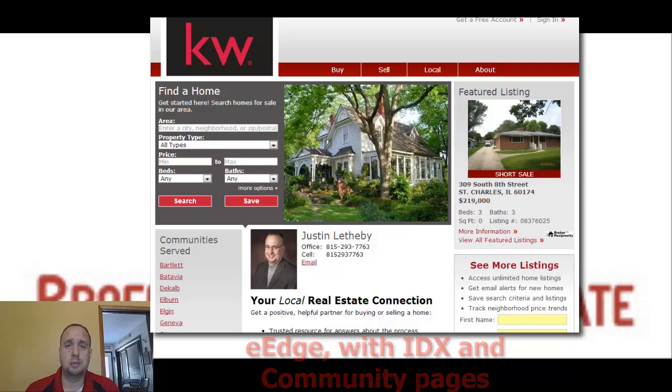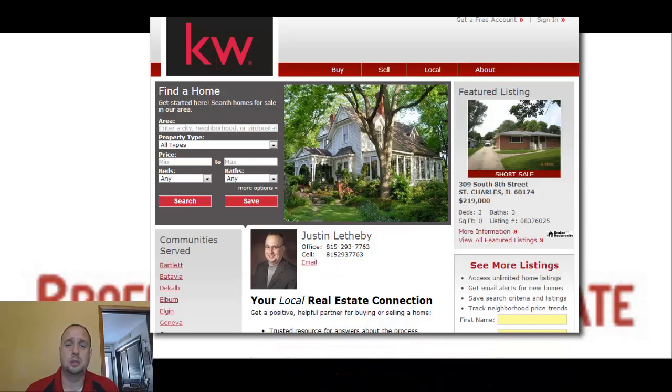We will also take care of their eEdge website. We'll get them up and running with that, get the IDX set up in there, and create at least one community page for them.